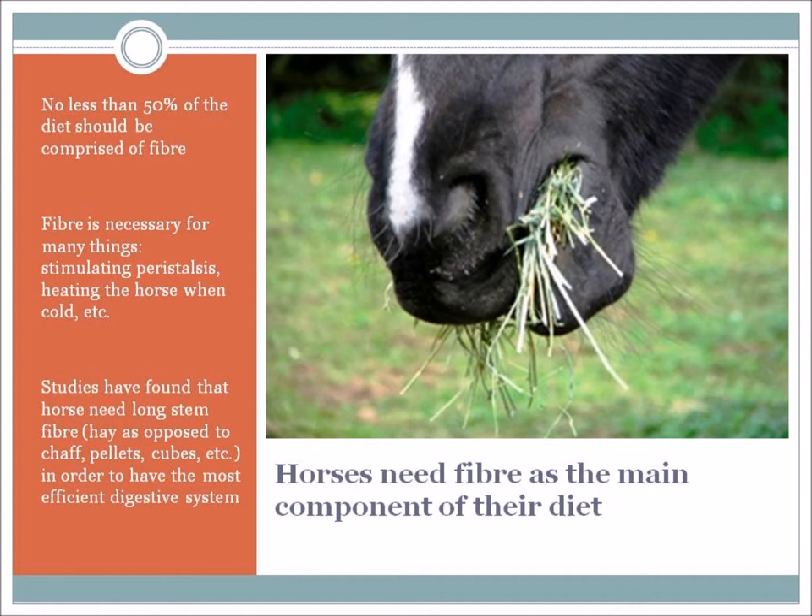Fiber is necessary for many things: it stimulates peristalsis, making those muscular contractions work to move food through the system; it heats the horse when it's cold; and it gives a slow-release energy. Studies have also found that horses need long-stem fiber – so hay or long grass, as opposed to chaff, pellets, or cubes – in order to have the most efficient digestive system.